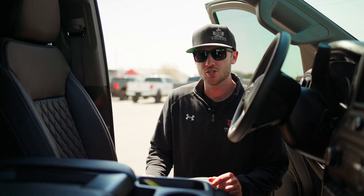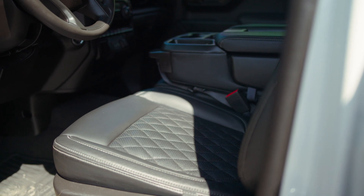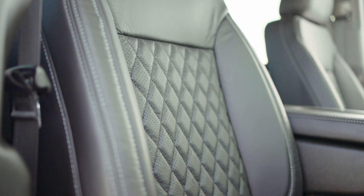Here's the interior on this truck — it's a black wrap overall, with tech stitch interior and perforation with stone stitching on the sides.